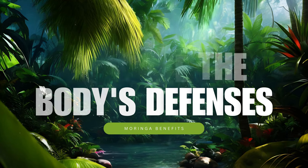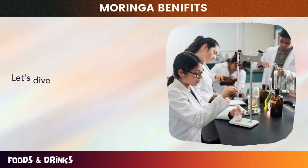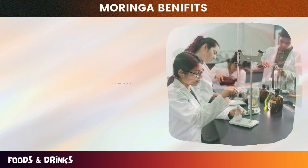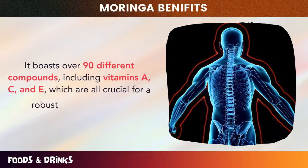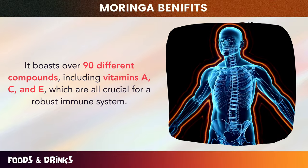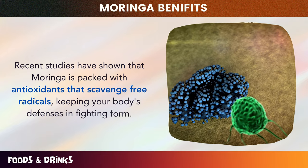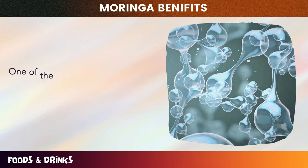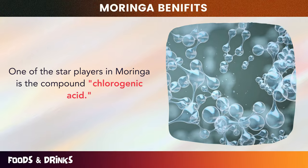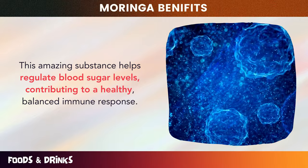Number eight: increase the body's defenses. Moringa is a true powerhouse, known to increase the body's defenses and keep you in tip-top shape. Moringa is brimming with essential nutrients — it boasts over 90 different compounds, including vitamins A, C, and E, which are all crucial for a robust immune system. Recent studies have shown that Moringa is packed with antioxidants that scavenge free radicals, keeping your body's defenses in fighting form. One of the star players in Moringa is the compound chlorogenic acid, which helps regulate blood sugar levels, contributing to a healthy, balanced immune response.